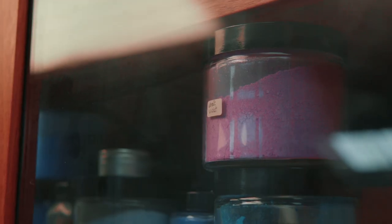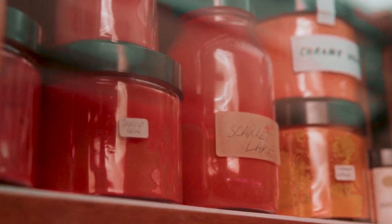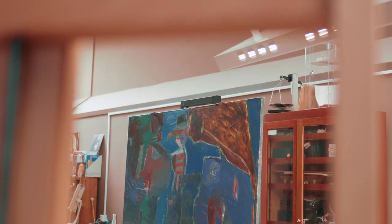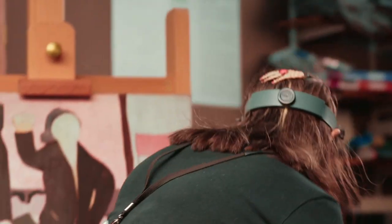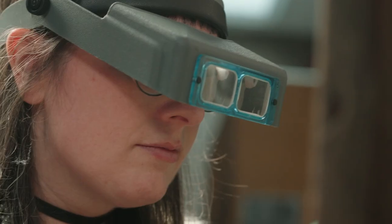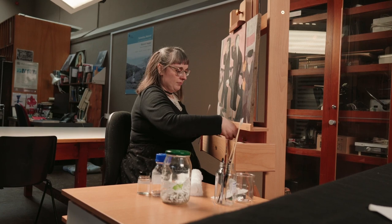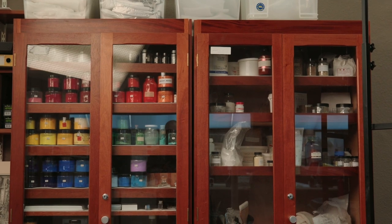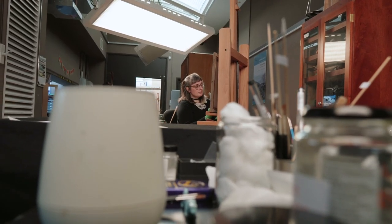Working in a museum is so different to working freelance. You have a whole collection to take care of. You get to monitor them through their whole life — it's just such a wonderful privilege to be able to interact with these objects so intimately. The role of conservation here is to take care of the collection and to try and present it in the way that's most accurate with the artist's original vision. That might include, if a painting has become very yellow because the varnish has degraded over time, we might decide in conversation with the art curators to remove that yellowed varnish and give it a nice new synthetic clear varnish so that the painting looks much more the way it would have when it was first painted.